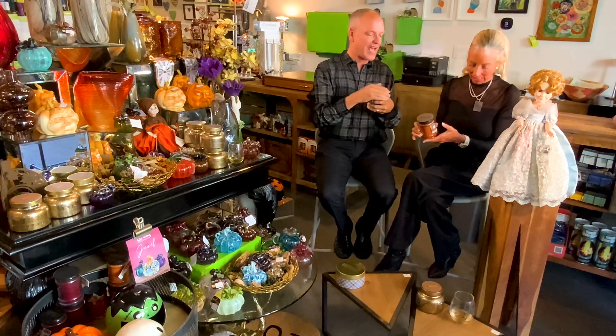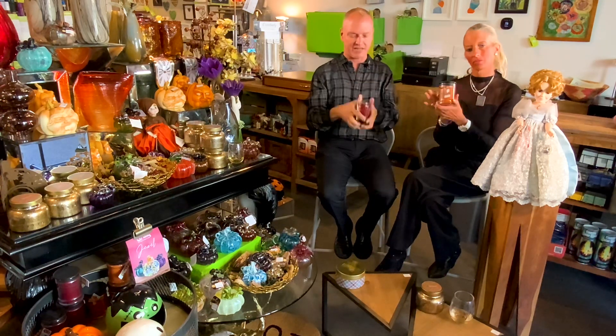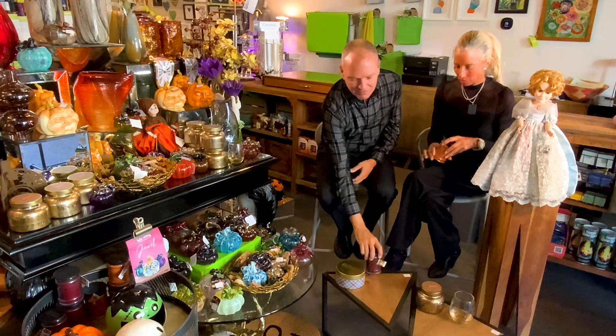We have the little jar candles — mine is Welcome Home and that's the Harvest Pumpkin — and these are $22. These are great for little housewarming gifts, and for your own self-consumption put it in your own house. I call these the bedroom candles. We have lots of candles and a lot of fall fragrances, so come in and see us and pick up something for your special Halloween night, season, or doll!